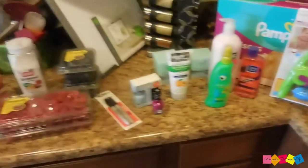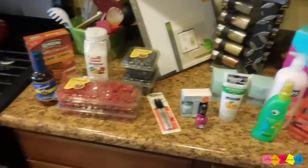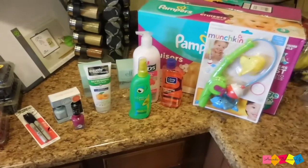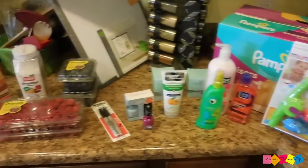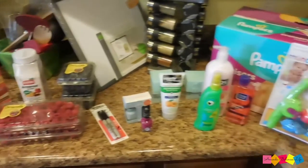That is it, guys — that's my little mini Walmart haul. I hope you enjoyed this video. If you liked it, please give it a thumbs up. If you haven't already, you know the drill — please subscribe to my channel. I will see you all next time. Have a wonderful day!